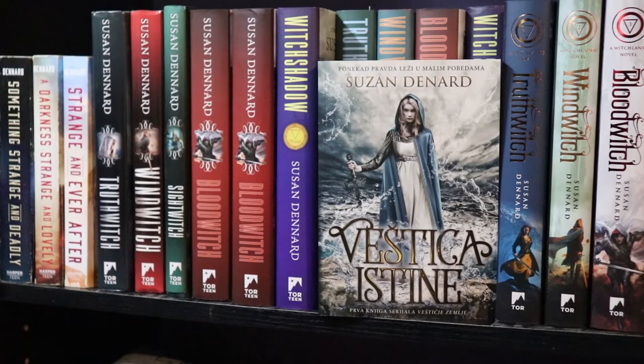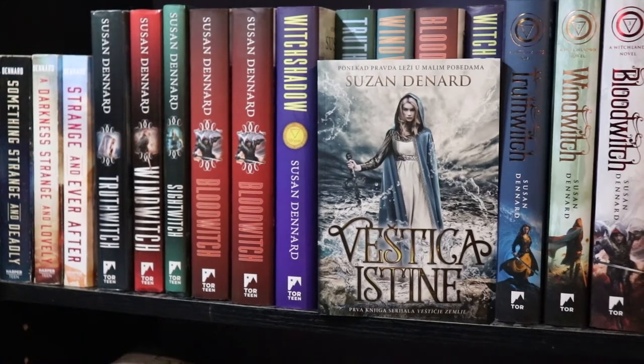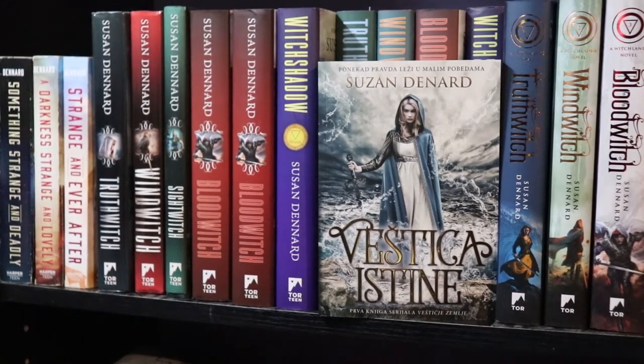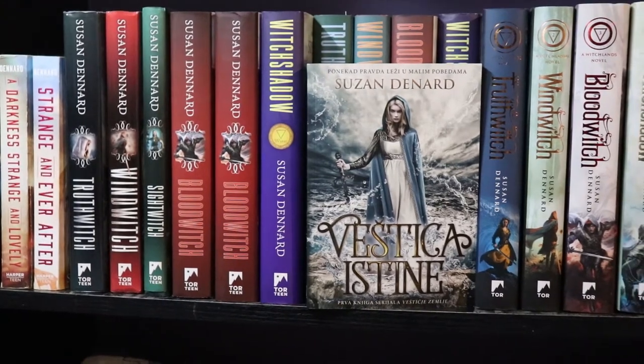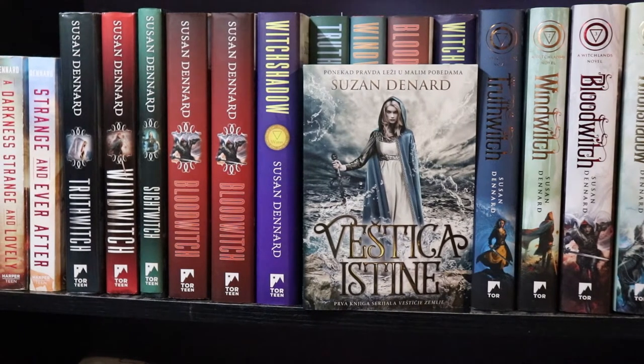On the far left end we have the Something Strange and Deadly series, which is actually not part of the Witchlands but is books by Suze, so you might as well look at those anyway because they're gorgeous. The next five books are the original US editions of the Witchlands series: Truth Witch, Wind Witch, Sight Witch, two copies of Blood Witch, and then The Witch Shadow, which is technically the new edition.